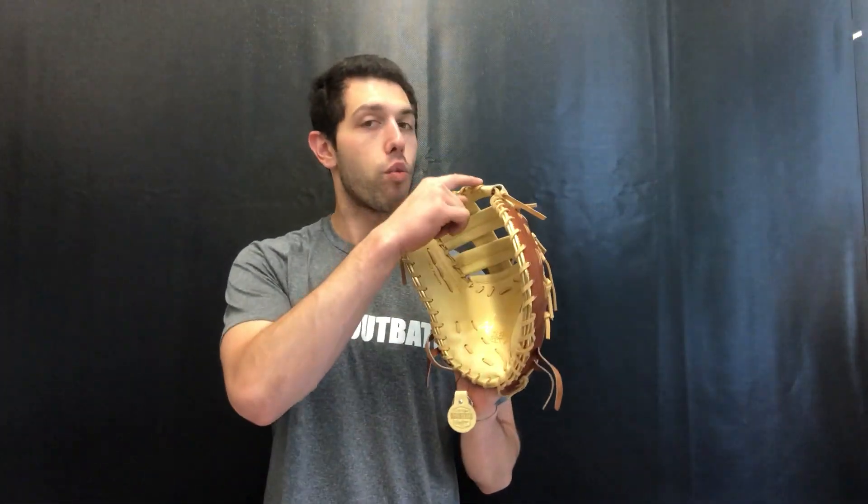It will be a 13-inch glove, measured from the heel to the tip of the web. The model is the Pro S DCT — we're a little biased, we love the DCT. Anytime you see the DCT, it'll have that web style to it and that 13-inch size. We just had to jump all over this cool colorway, and it is only available in right-hand throw.